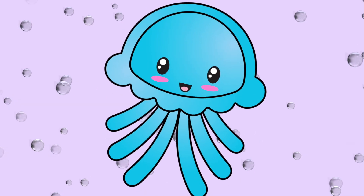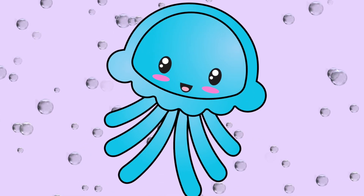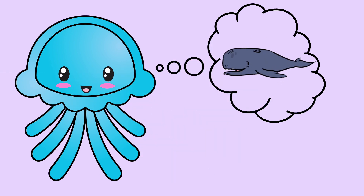Joey Jellyfish is a cool little guy who floats around the ocean learning new things. One of his favorite subjects is math. Today he's thinking about numbers. He knows what numbers are and what they stand for, but he wondered: can I take two numbers and compare them? He thought about what he saw in the ocean every day and wondered if that could apply to numbers.